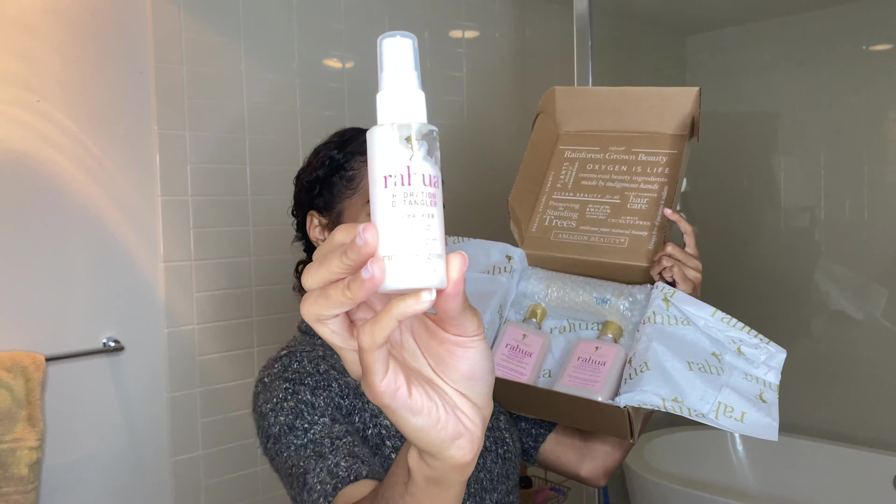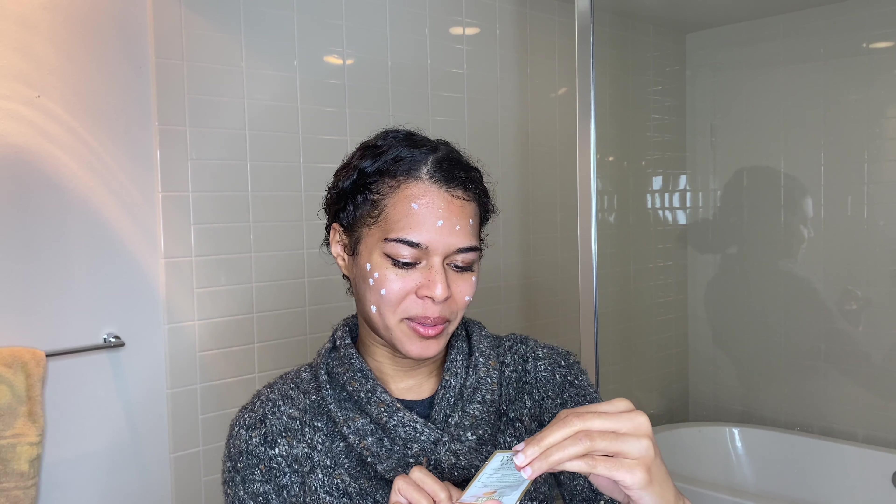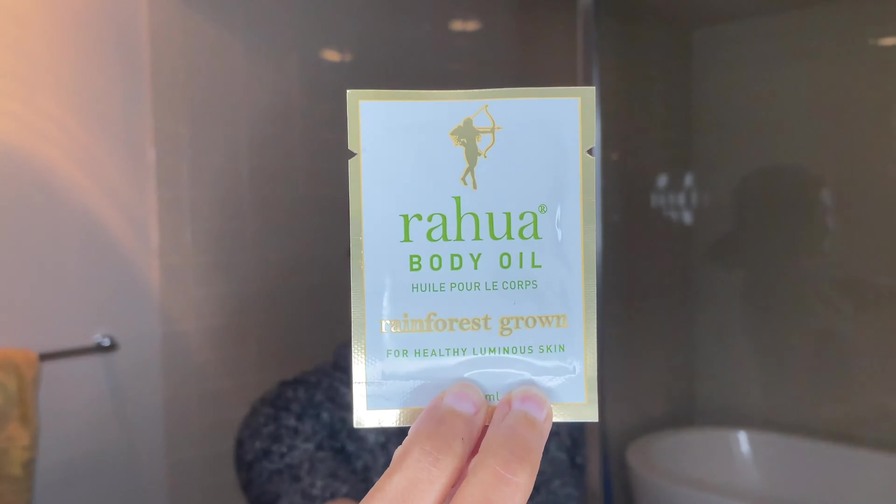They gave me their Amazon Oil — can't wait to try that. Their Freestyle Texturizer — I wanted to try this as well. And their body oil. So I'm really excited to try all of these. I'm going to go ahead and jump in the shower, wash my hair, do the deconditioning treatment, and then style my hair with their products. I'll be back in just a second.